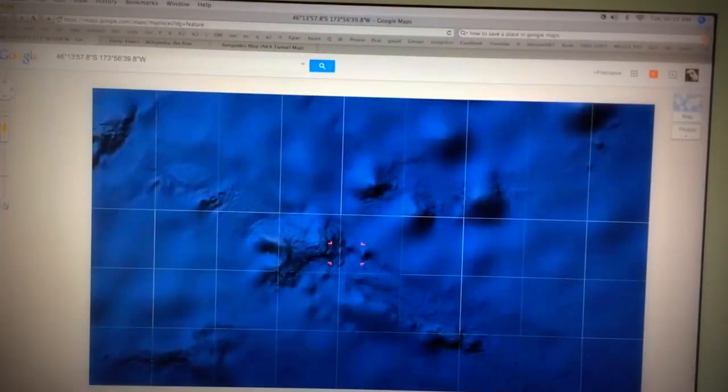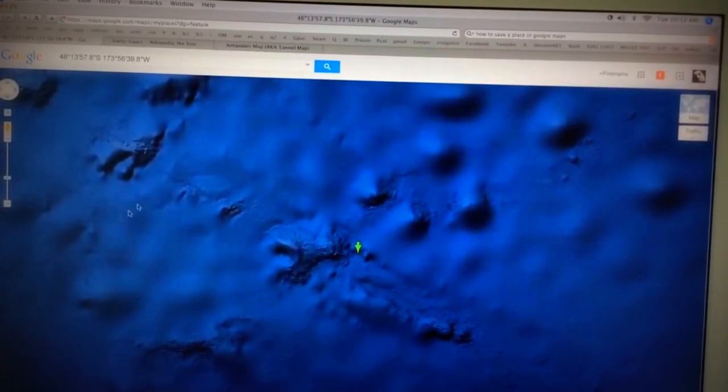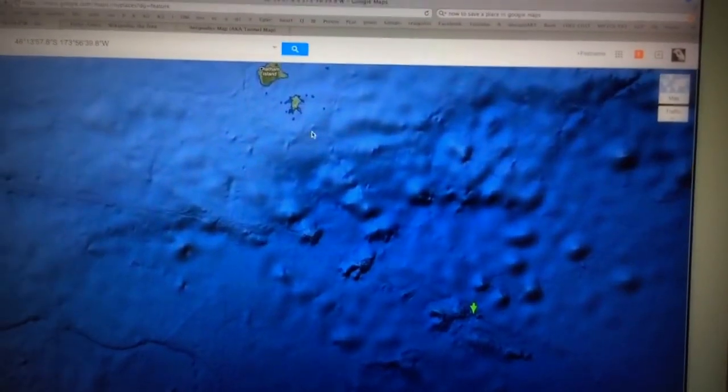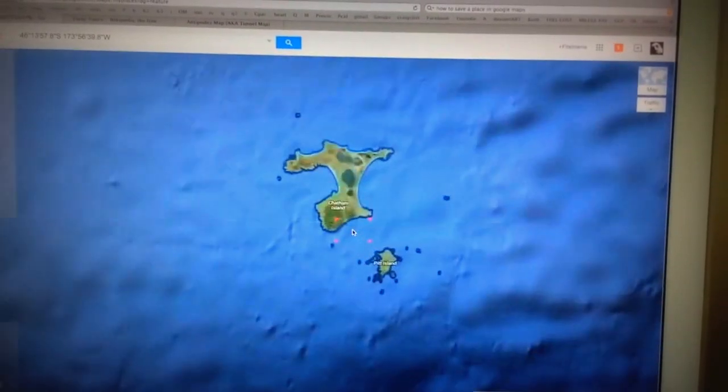If you zoom out, this is the exact other side of the earth according to the coordinates of CERN, by the way. New Zealand is just to the left of this. But I was trying to find anything at all that had any connections to CERN.